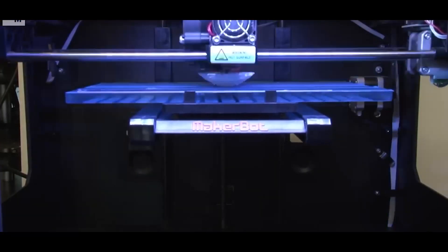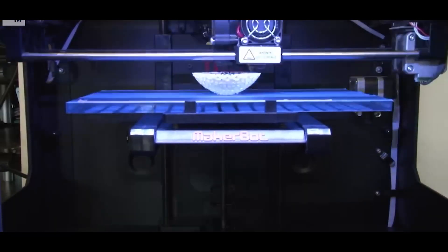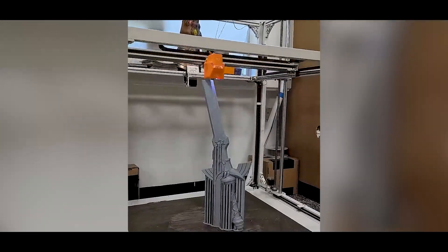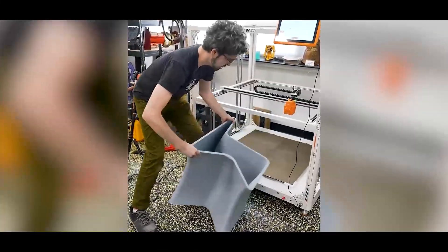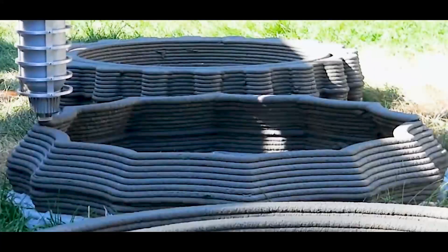Today we're taking you inside the world of 3D printing — from its fascinating origins to the cutting-edge machines that are reshaping the way we manufacture, innovate, and even think about design. Be sure to stick around to hear how the future of 3D printing will change our lives, from construction to medical breakthroughs.